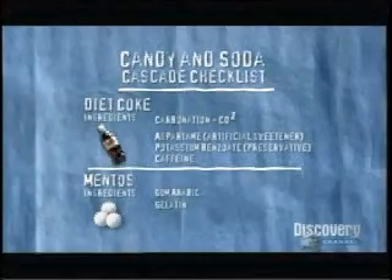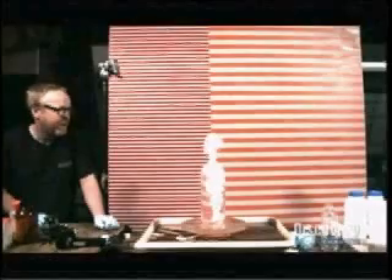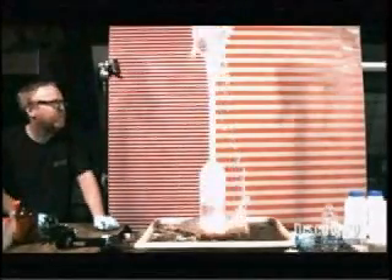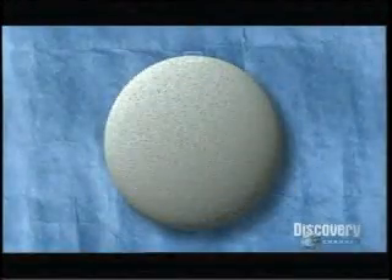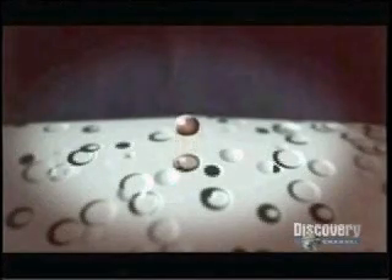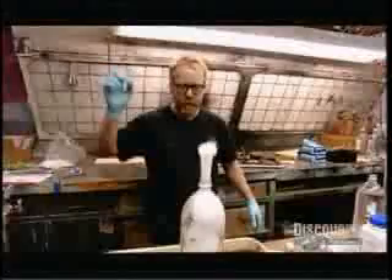But there must be more to the Mentos magic. The most common theory is nucleation: the surface of the candy is covered with microscopic pits and far more surface area than you can see. Each little pit provides a nucleation site — a place where a CO2 bubble can form and escape. Look at a Mentos close up and it's like the surface of the moon. Drop one in cola and every tiny crater provides a site where a CO2 molecule can change to gas. Because Mentos are so pitted, millions of CO2 bubbles form in a very short time, and because the candy sinks, this rapid release of gas at the bottom creates that famous fountain.